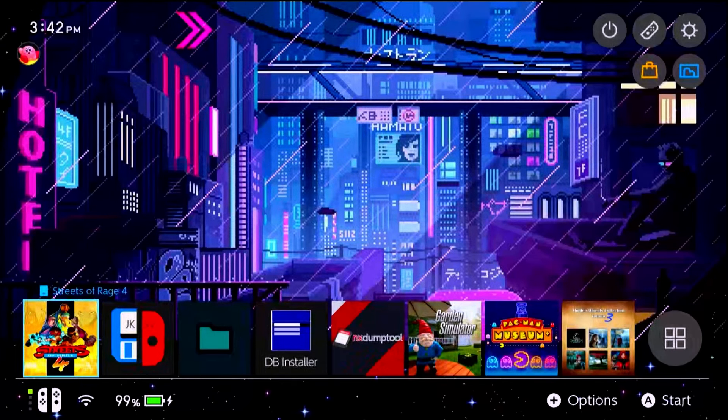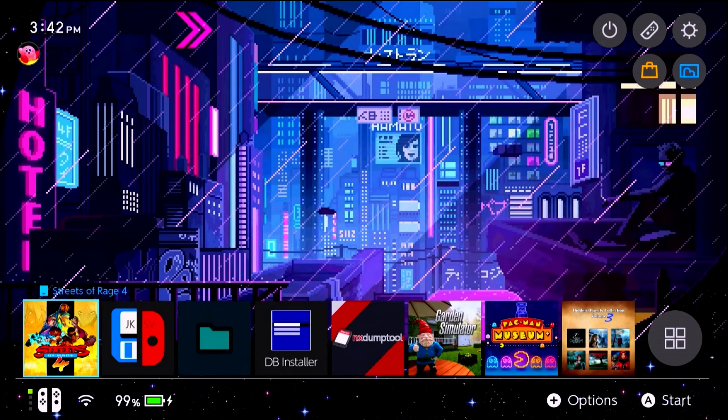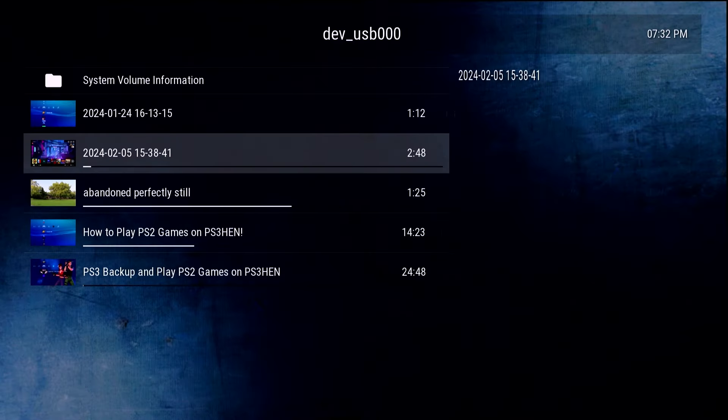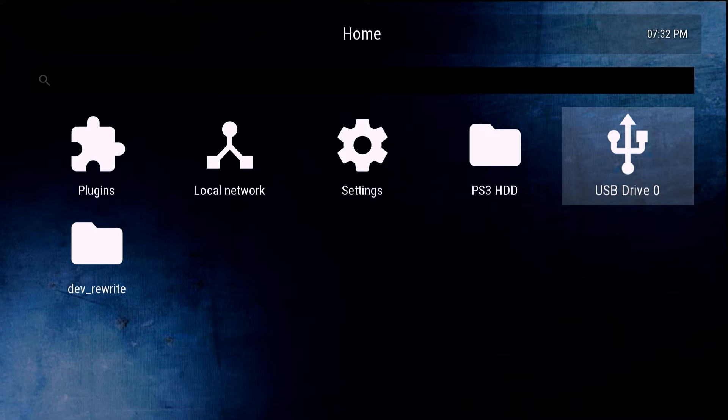This MKV file is not natively supported on the PS3 and it looks okay at first, but we run into the exact same issue where playback is quite slow and unwatchable. However, if you have low-resolution MKV files you can play them off a USB drive without having to remux, change the format, or convert them, which is great.